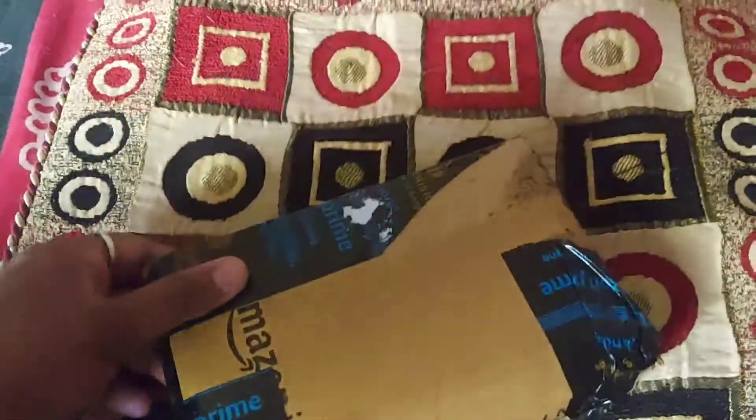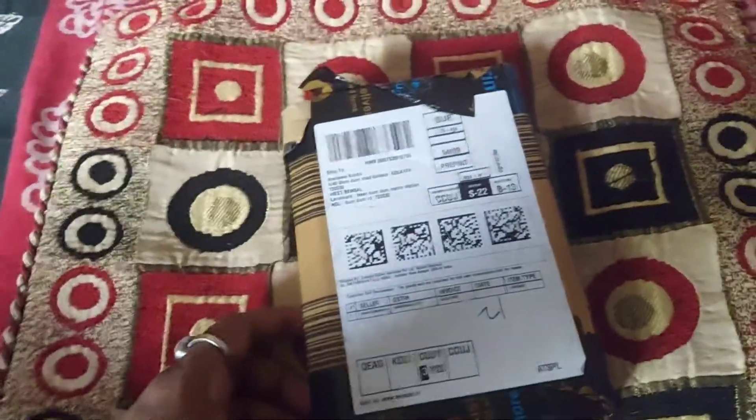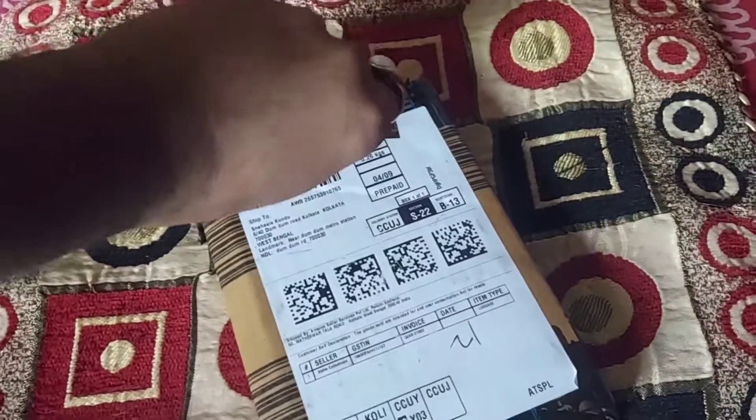So today we have got an unboxing video. This is the gift I received — I don't know what is inside it. So let's open that and understand what is there.